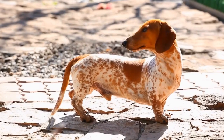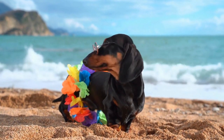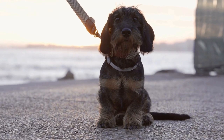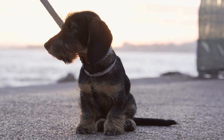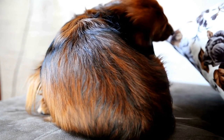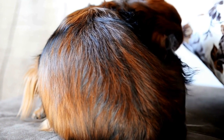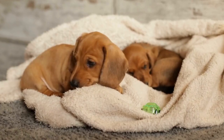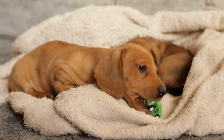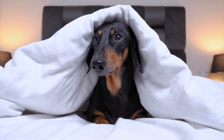One of the great things about Dachshund Shaped Rugs is their versatility. They come in various sizes, allowing you to choose the perfect rug for your space. Whether you want a small accent rug or a larger area rug, there is a Dachshund Shaped Rug that will suit your needs. Not only do they add a unique and fun touch to your home, but they also serve as a conversation starter. Imagine having guests over and seeing their faces light up when they spot your adorable Dachshund Shaped Rug.